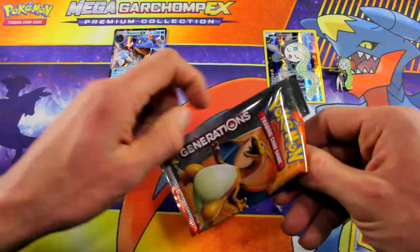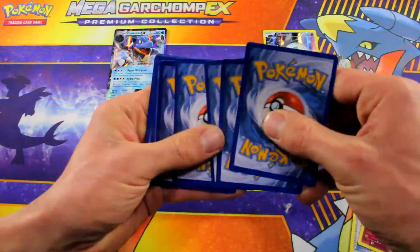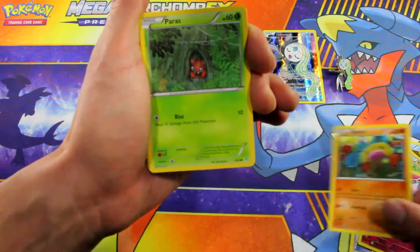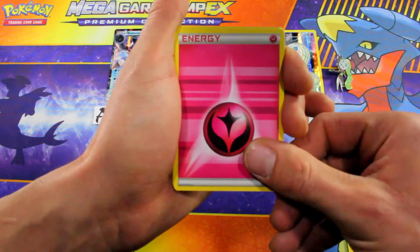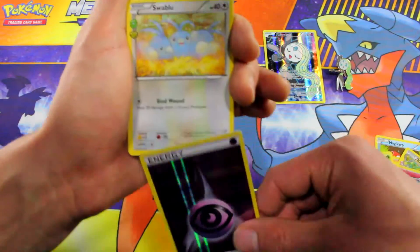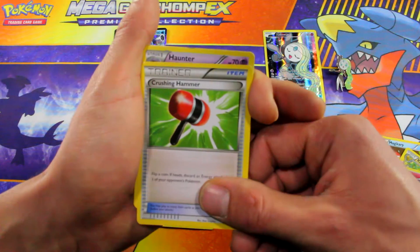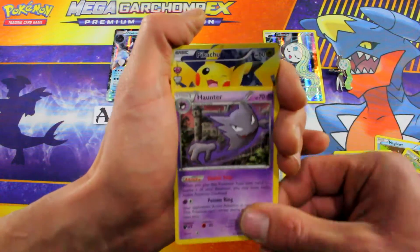Let's check this one out. Oh my gosh, another Diglett right there — that's fine. Blastoise EX is definitely gonna make this pack profitable. We got a Diglett, Paras, Pikachu, fairy energy — whoa, look at that — holo energy. Let's put that one on our bench. Swablu, Crushing Hammer — man, I love using this card in my deck. We'll put that one on the bench as well. Haunter.